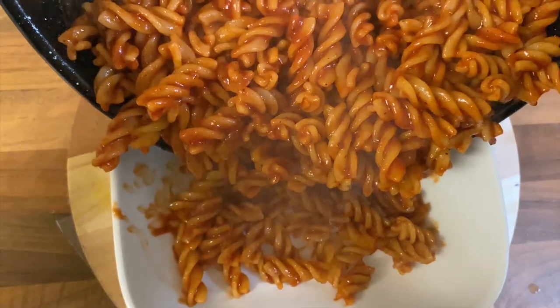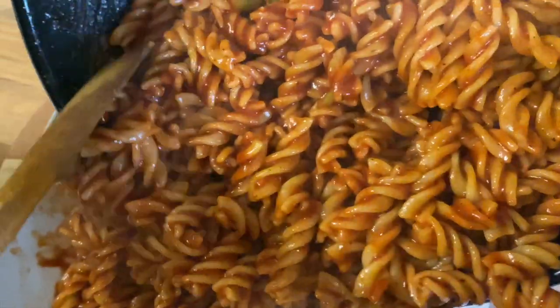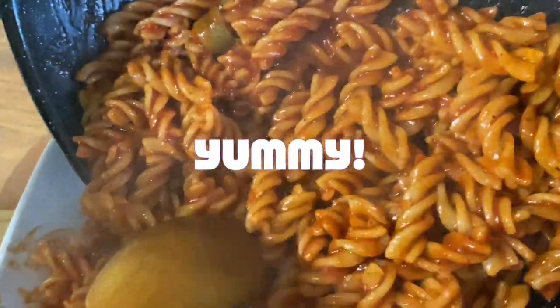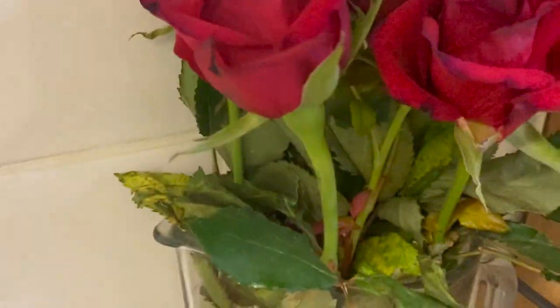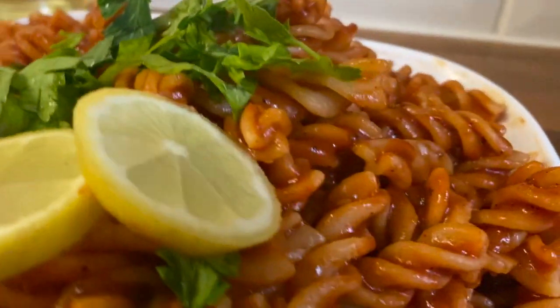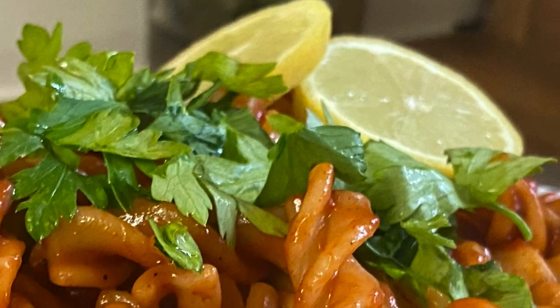So yummy! Here it is — our spicy and saucy pasta is ready. Enjoy!